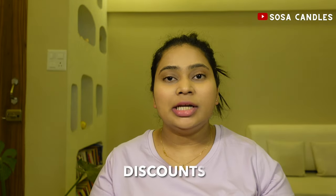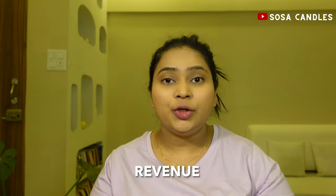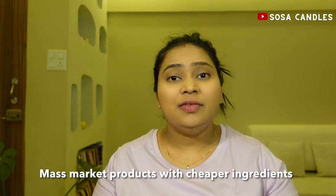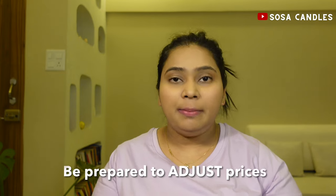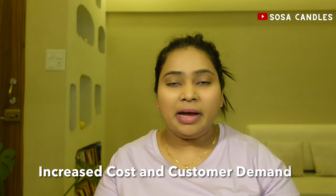Factor in any discounts that you will offer, whether it is bulk pricing, loyalty programs, etc., as these will impact your revenue. Consider what your ideal customers will pay. Premium luxury candles can charge more, while mass market products made with cheaper ingredients need cheaper pricing. Be prepared to adjust prices based on market changes, increased costs, customer demand, and feedback.